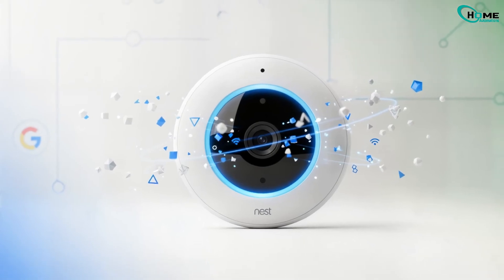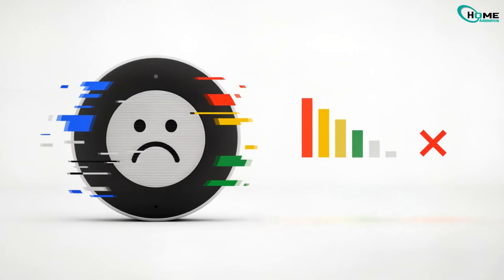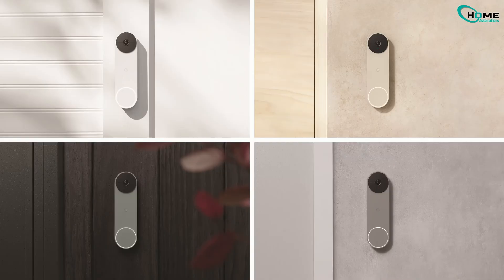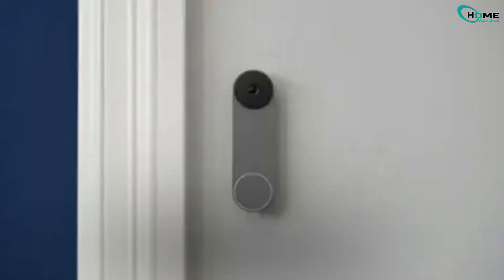Is your Nest doorbell suddenly offline? Don't worry, you're not the only one. In this video, I'll walk you through the most common reasons it goes offline and exactly how to fix it, step by step, even if you're not tech savvy.